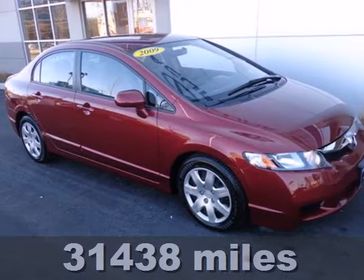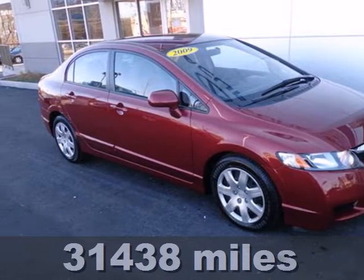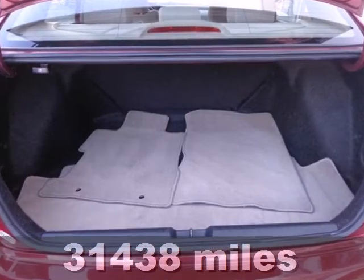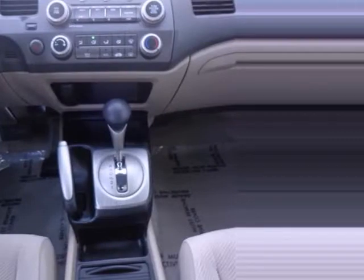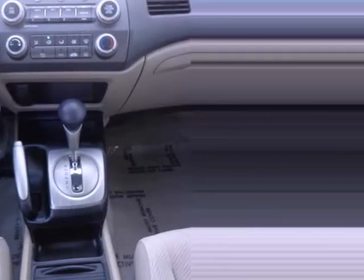It's a 2009 Honda Civic. Standard safety features include anti-lock brakes with electronic brake force distribution, front seat side airbags, full-length side curtain airbags, and active front seat head restraints.